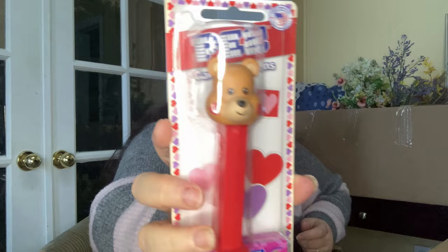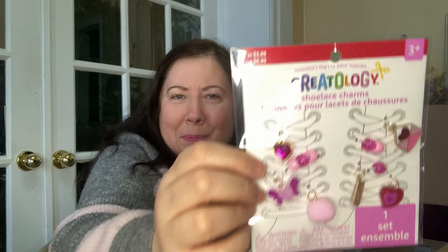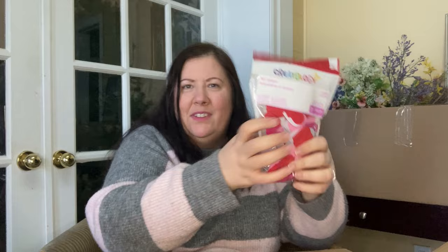Oh, we've got a PEZ dispenser — a little teddy bear with heart cheeks, so cute! It comes with raspberry PEZ. And shoelace charms — look at that! This is actually the lighter box and it's turning out pretty good. I really like the little pom-pom and the butterfly.